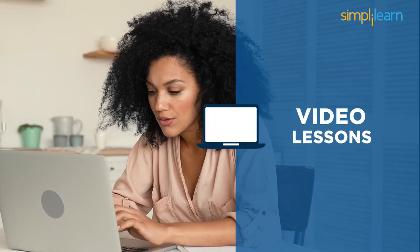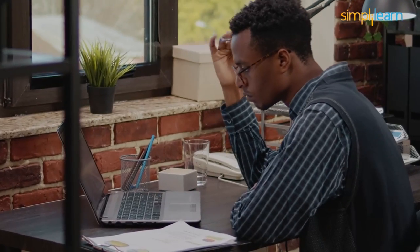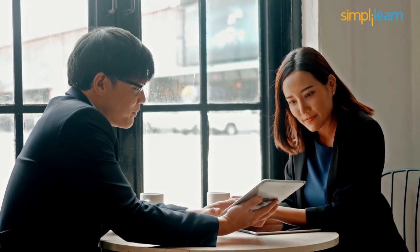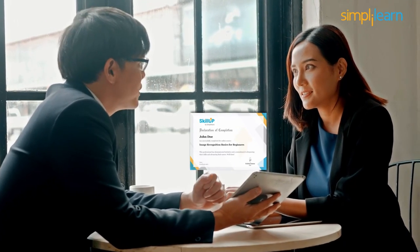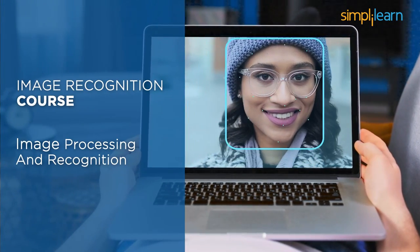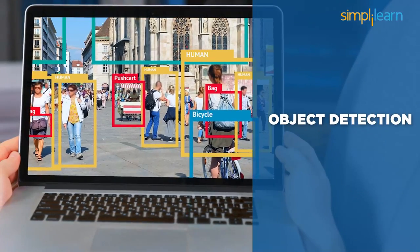The course is 2 hours long and all the modules are self-paced video lessons with 90 days of access to the entire course. This allows you to learn at your own pace, anytime, anywhere. After completing this course, you will receive a course completion certificate from SkillUp, which can be shared within your professional circle.